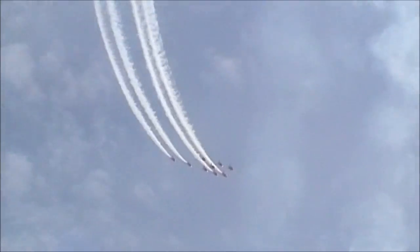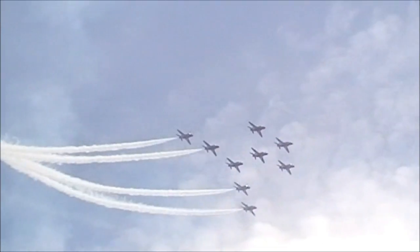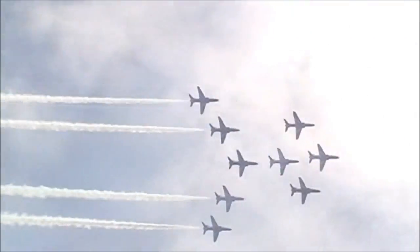If you're quite a fan of this formation, which is called Typhoon, named after the Royal Air Force's newest fighter aircraft in Europe.